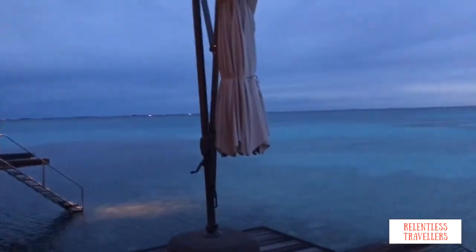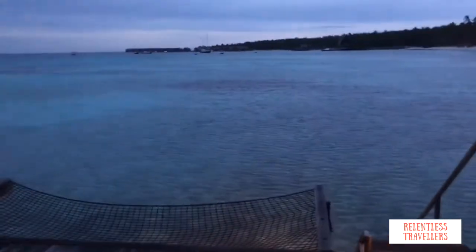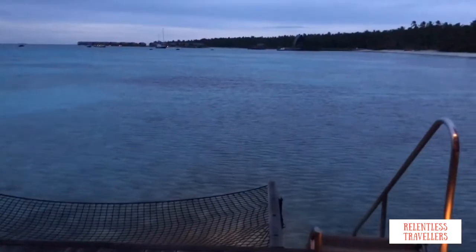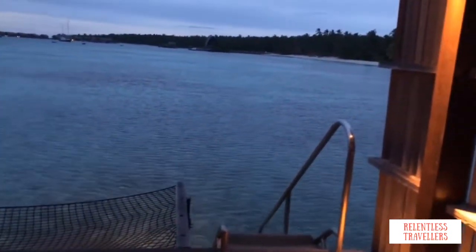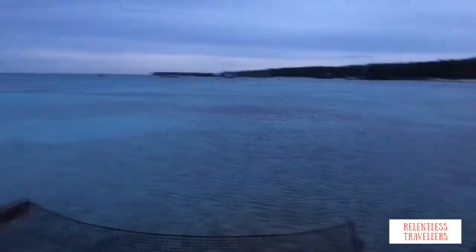It's 5:40 in the morning and we've just seen the sunrise. It is so peaceful out here. Look at the view.